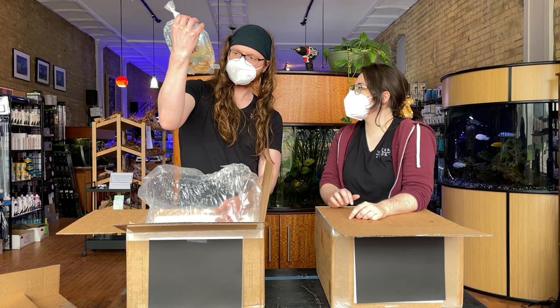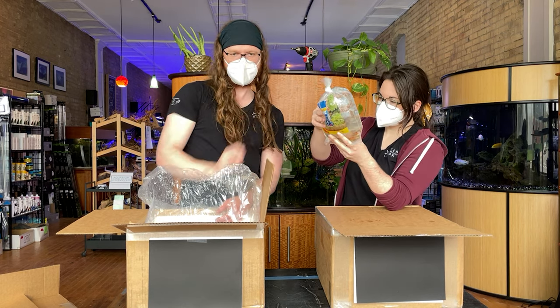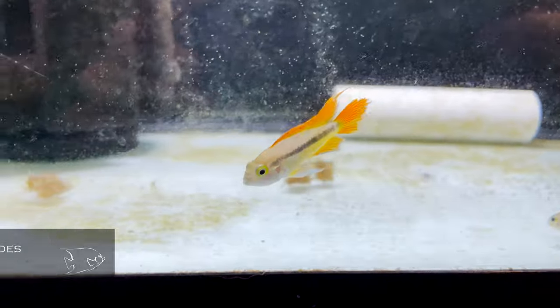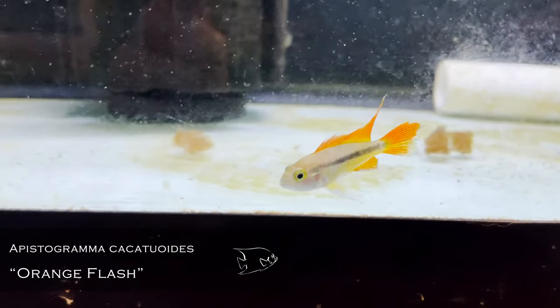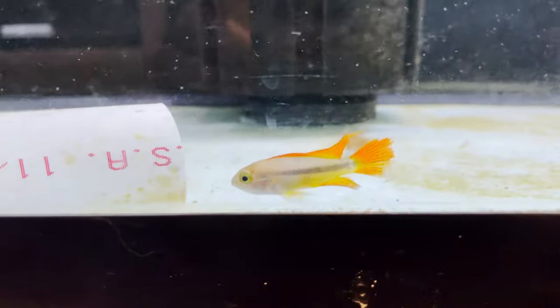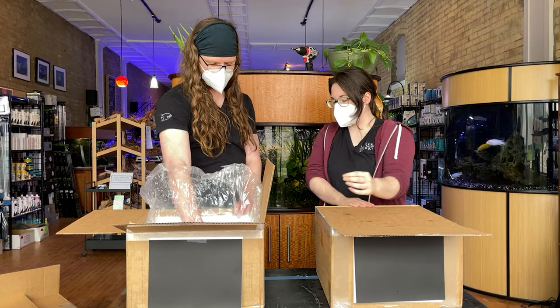Orange flash Apistogramma chacoides — that might be one of the best. I'll be honest, I don't really get excited about the super reds or the triple reds, but orange flash is genuinely impressive. Something about the simplicity of that coloration on the fins — it's not complicated, but man is that color bright. It's just cool. It's just impressive that people can breed those traits into fish.